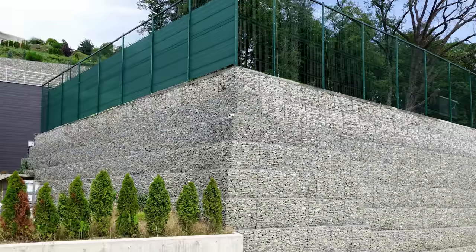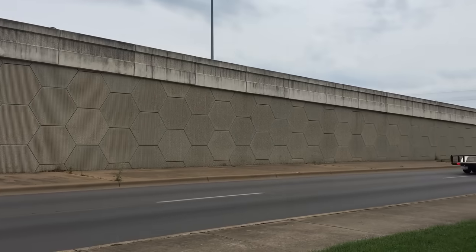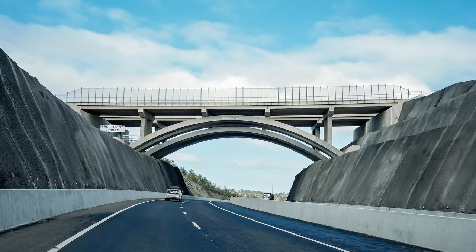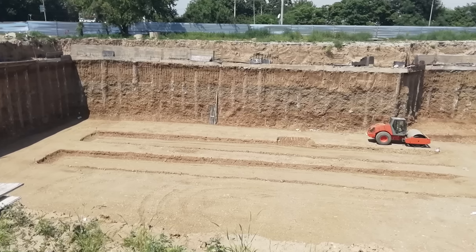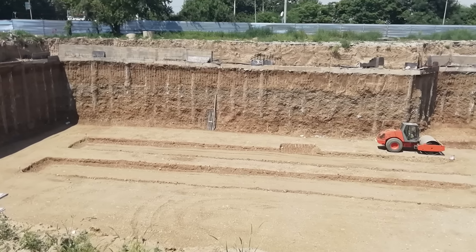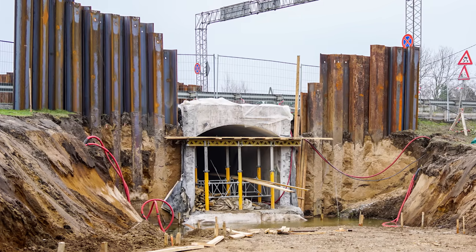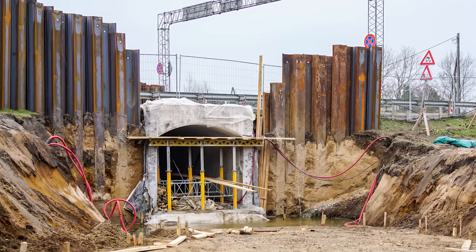Gravity walls and mechanically stabilized earth are effective retaining walls when you're building up or out — in other words, they're constructed from the ground up. But excavated slopes often need to be retained as well. Maybe you're cutting out a path for a roadway through a hillside, or constructing a building in a dense urban area starting at the basement level. In these cases, you need to install a retaining wall before or during excavation from the top down, and there are several ways to go about it.